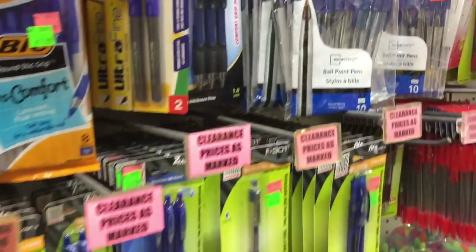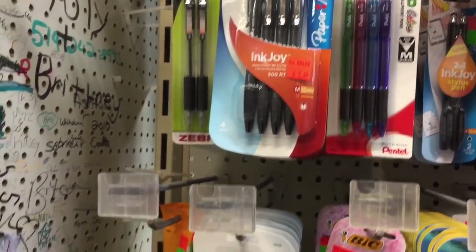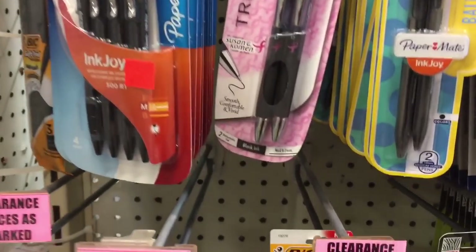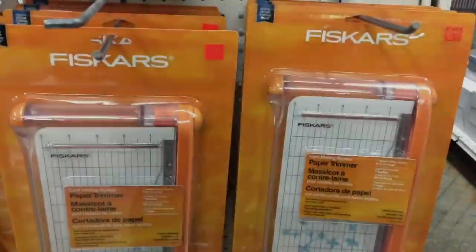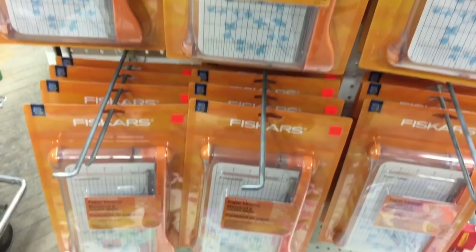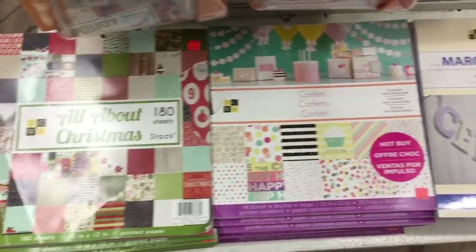They have lots of Paper Mate Ink Joys — the Ink Joy is $5.50, it's like smooth as butter on paper, I love these pens. And then there's the Bic, it's like a little stylus and a pen. This Fiskars guillotine cutter is an amazing value at $6.99 here — I paid about $35 using a coupon at Michael's, so you'd definitely be paying a lot more.